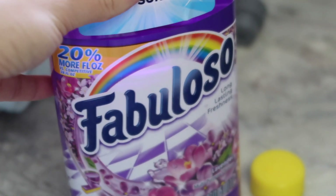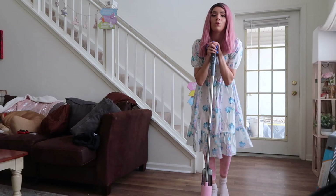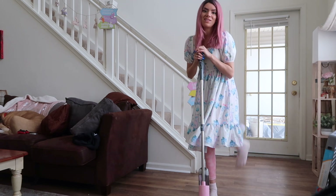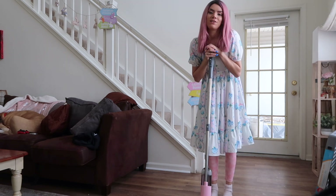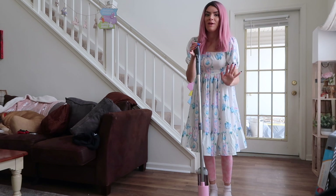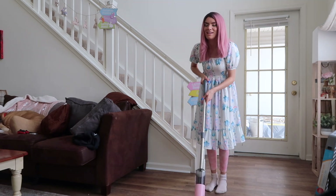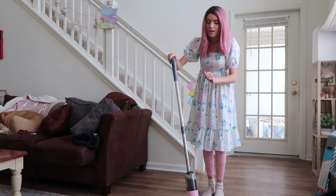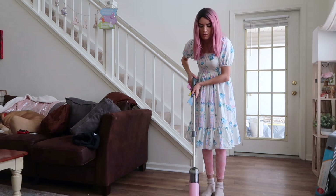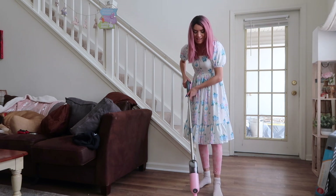I'm putting some of this Fabuloso mixed with water into the spray mop. Don't mind me — I'm totally wearing a dress with leggings underneath and fuzzy socks, but I just want to be comfortable. It's still kind of chilly outside but I want to look cute for the video. I have my pink spray mop and I'm super excited. I don't even know how this works — I think you just like... oh my goodness, this is great!